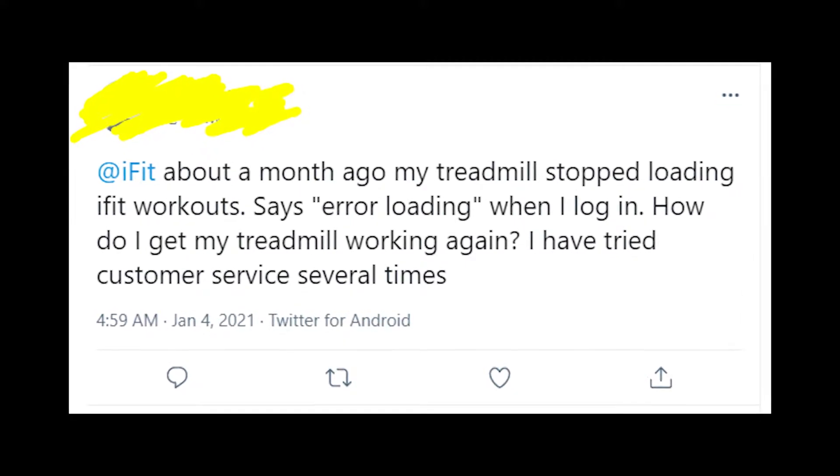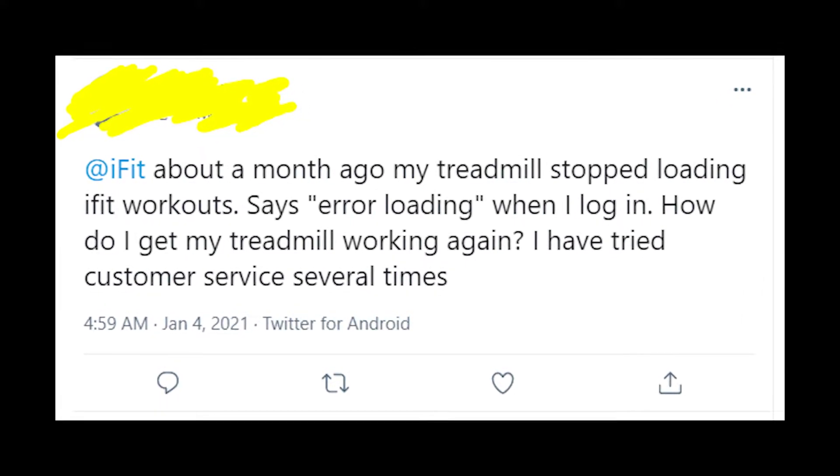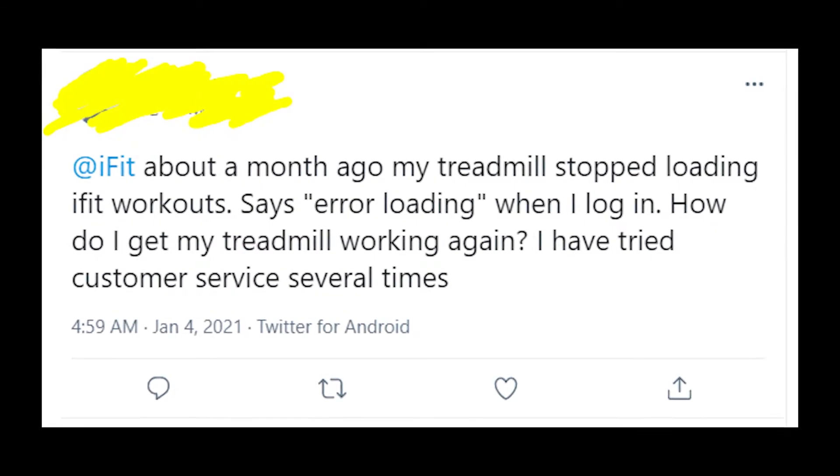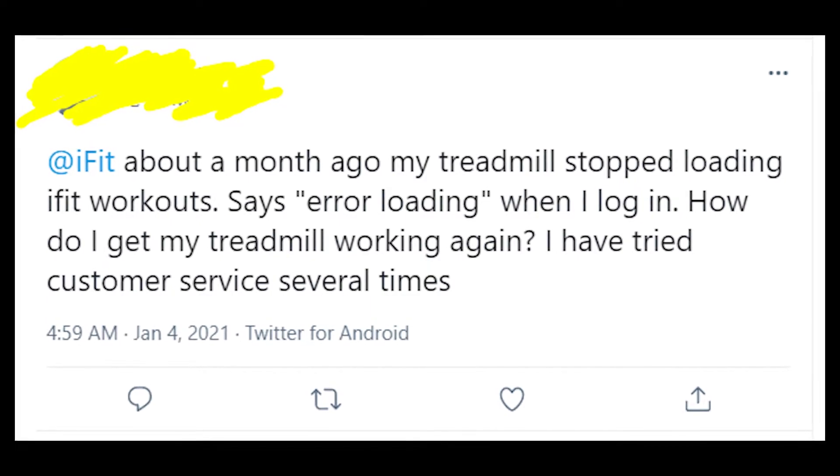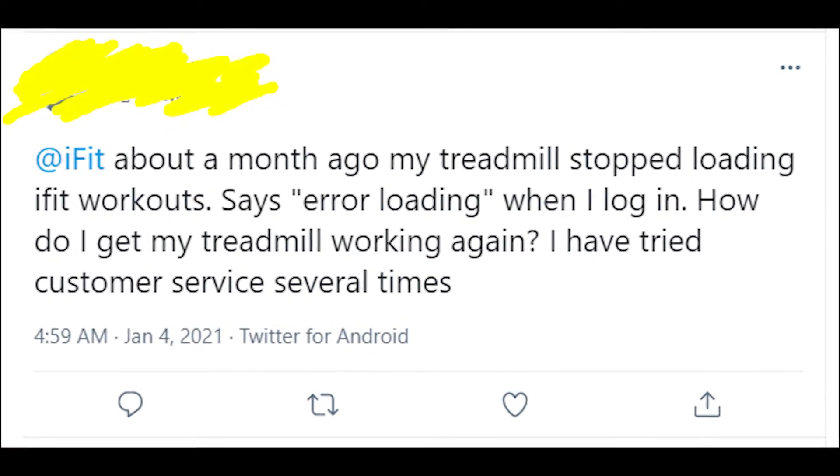People say that the customer service of iFit is pretty poor because it doesn't help at all with this problem. So people are trying to figure it out by themselves, which is pretty hard. I'll try to help you with this.